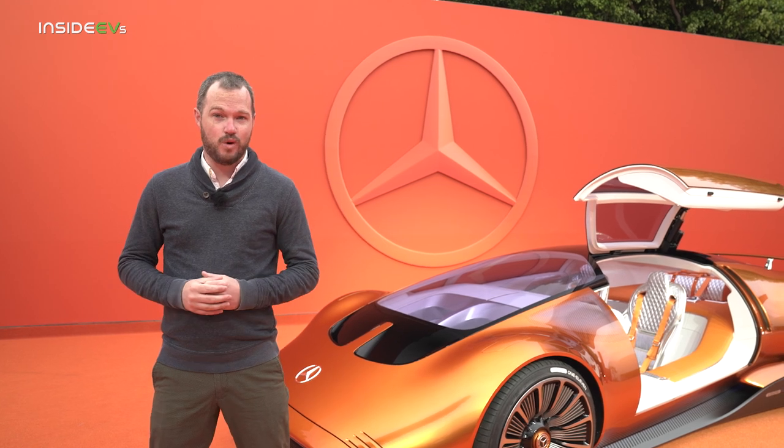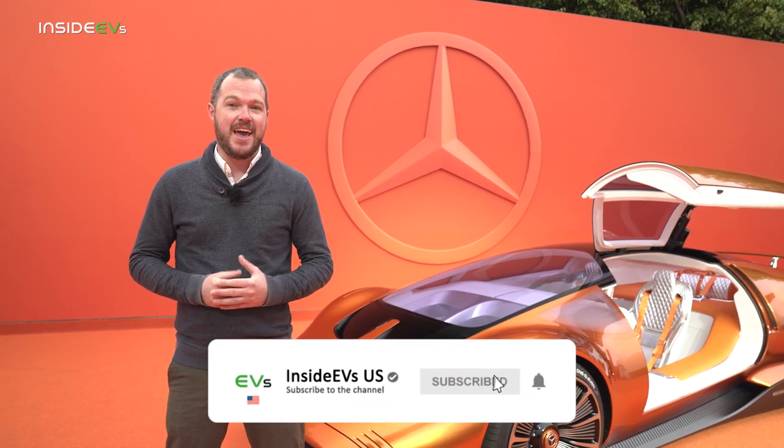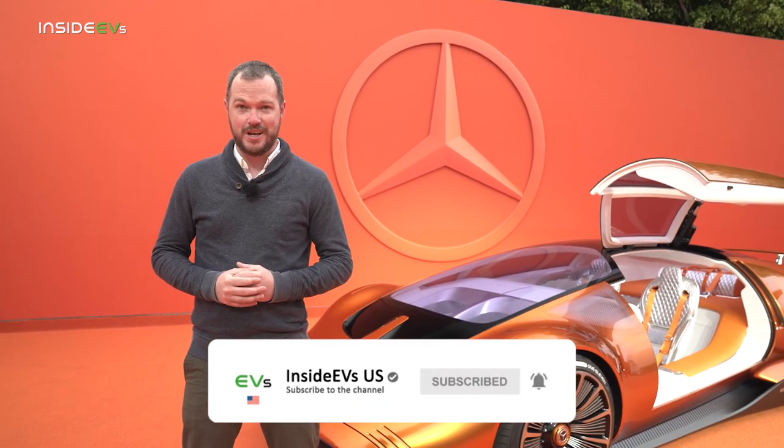For more on the Vision 111 Concept, check the link in the description for our full write-up. You can also follow us on all of your favorite social media and subscribe to the Inside EVs YouTube channel right here.